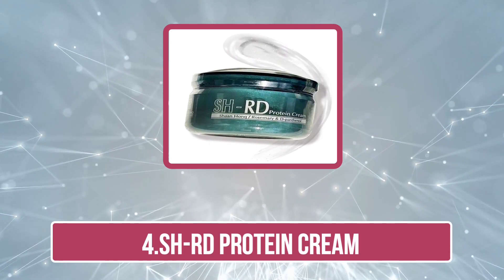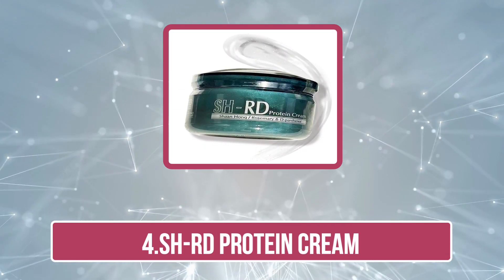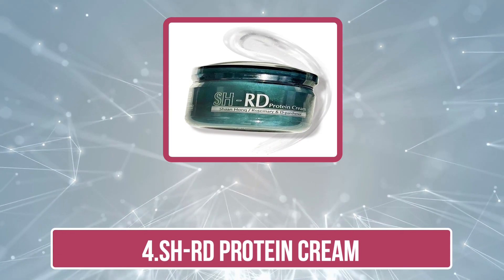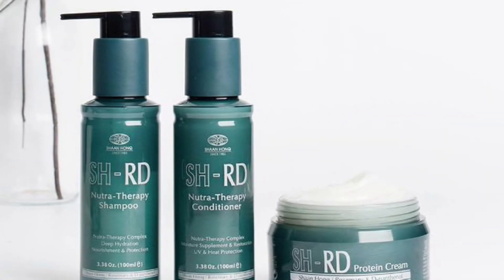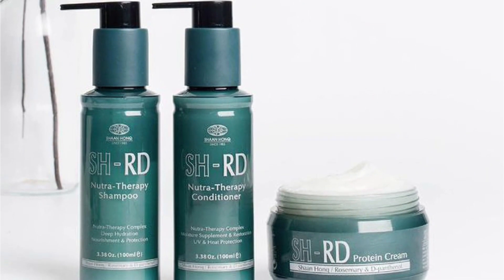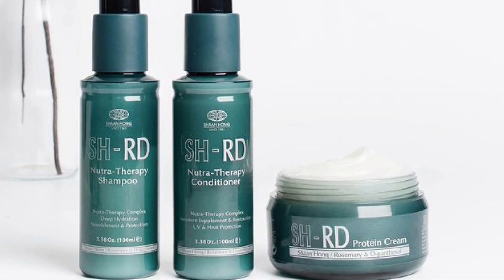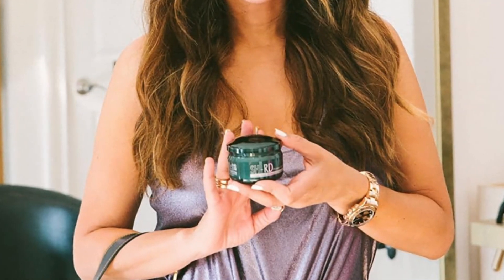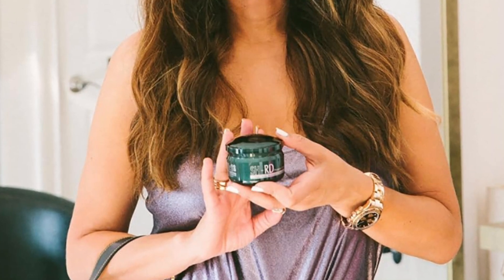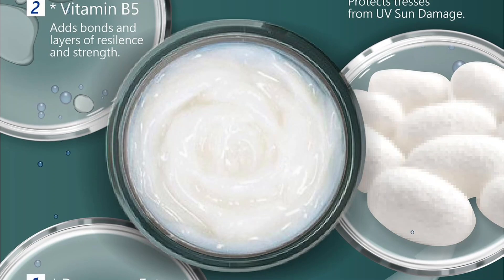At number 4: SHRD Protein Cream. To aid in the damage recovery caused by bleaching, you need this leave-in protein treatment from SHRD. The advanced technology of this protein mask revitalizes your porous hair, repairs damage, and brings back its lost shine. Its silk protein complex formula enriched with silk amino acid and hydrolyzed protein locks in moisture in the cuticles and strengthens them from within. Besides, vitamins B5 and E with rosemary accelerate blood circulation to prevent hair loss and make the strands more resilient. The unique formula of this leave-in conditioner cum restorative mask safeguards your hair strands from UV rays, heat, and chlorine damage.